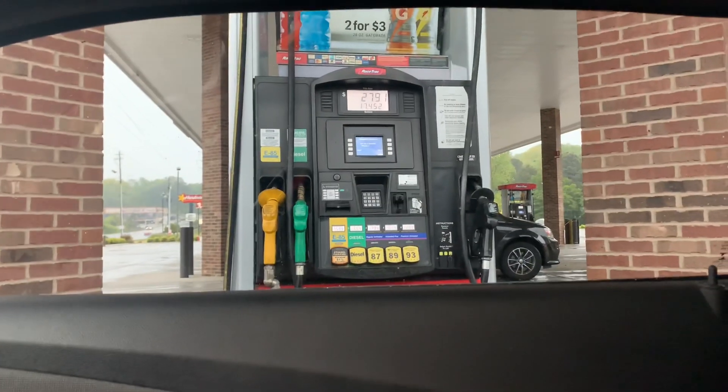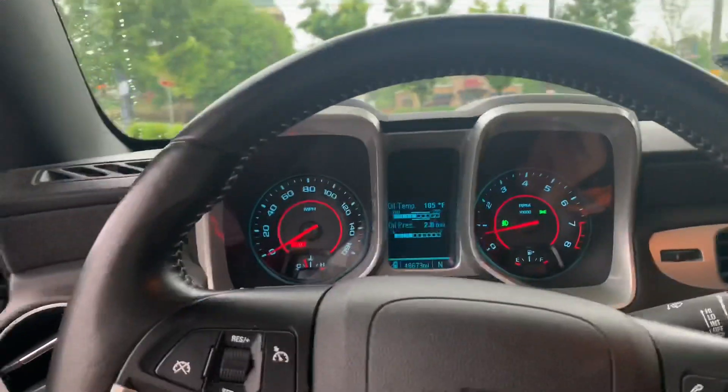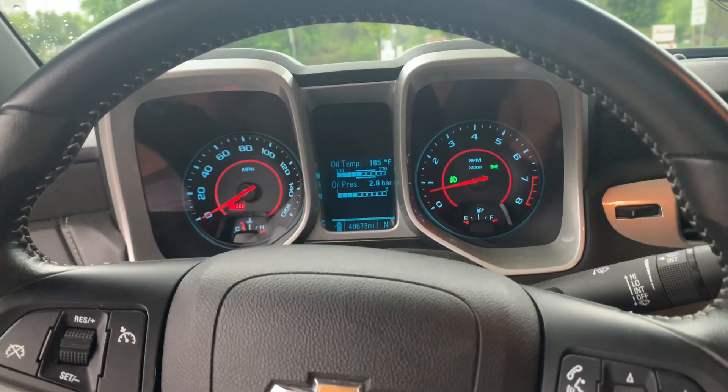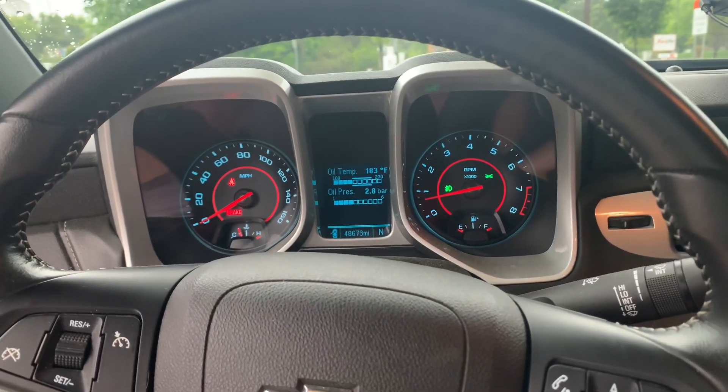We just filled all the way up — full tank for $27.91, so 17.5 gallons. Compare that to premium; I guarantee you'd be paying a little bit more, probably around $35. Not a bad price difference. It's really worth it and you get a lot of power from it. I'll show you guys some acceleration runs in a second.